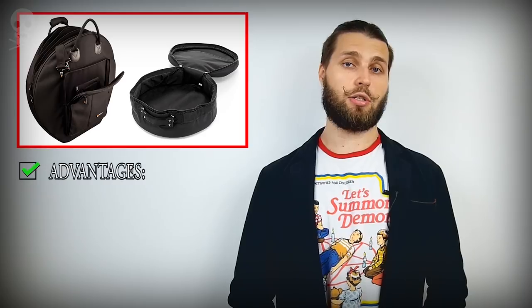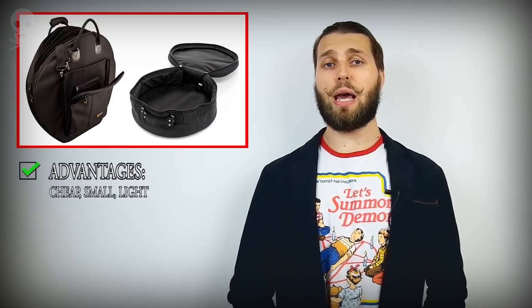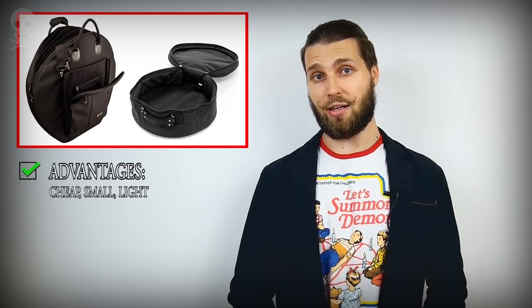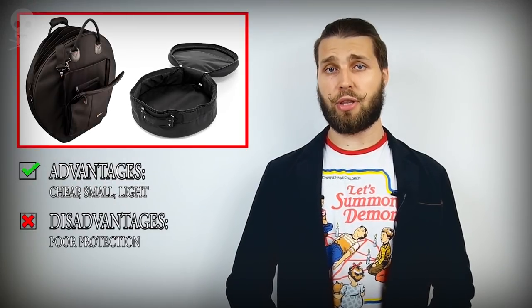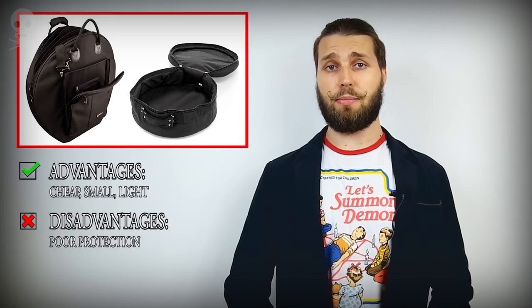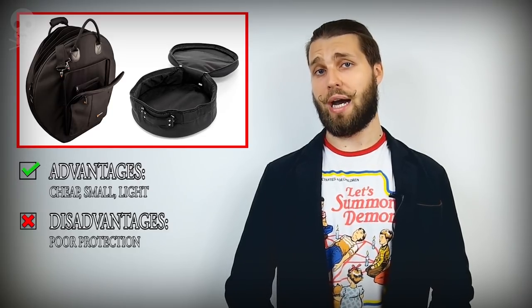Soft bags. Advantages: cheap, small, light — good for your back. You might be able to bring them on board a plane as a carry-on, but not always, depending on the airline and airport safety policy. Disadvantages: poor protection. If handled without care, especially by careless airport staff, they might get your cymbals or snare drum damaged, which will cost you more than you saved on buying that soft bag.